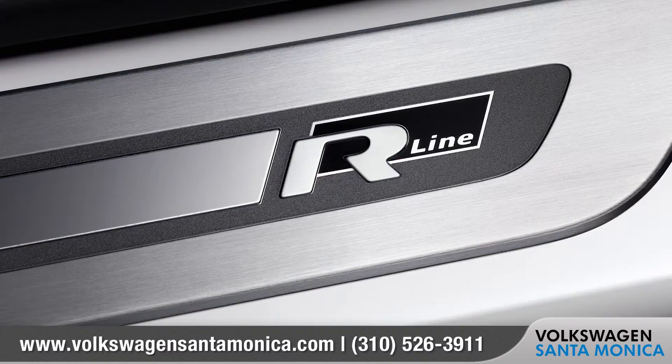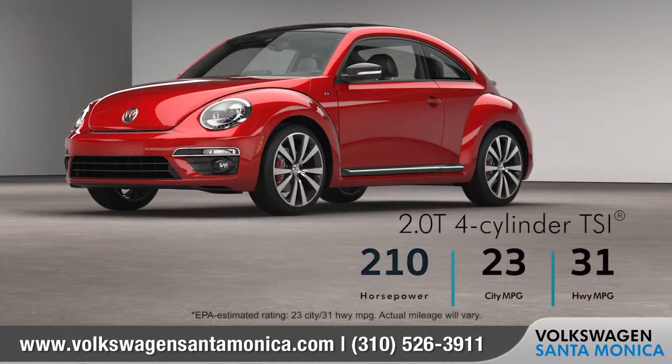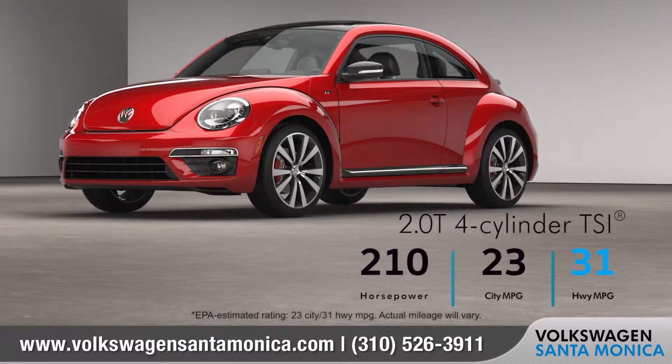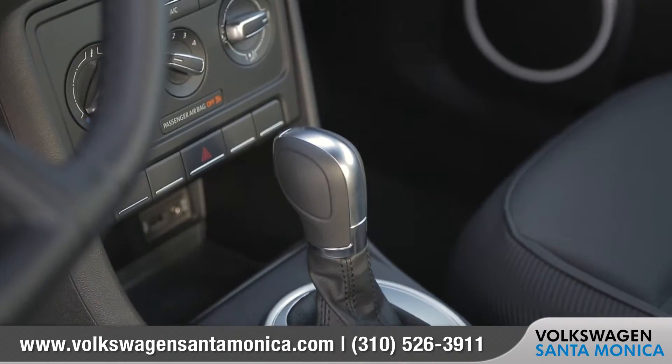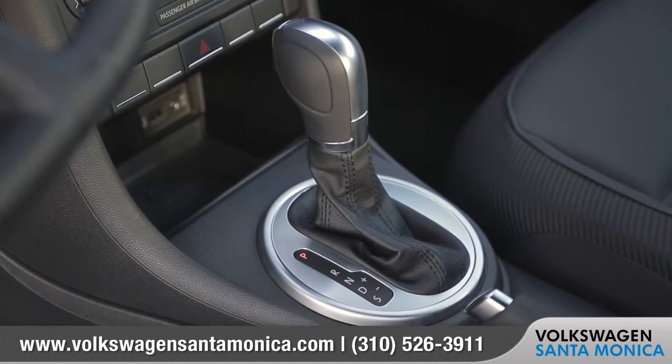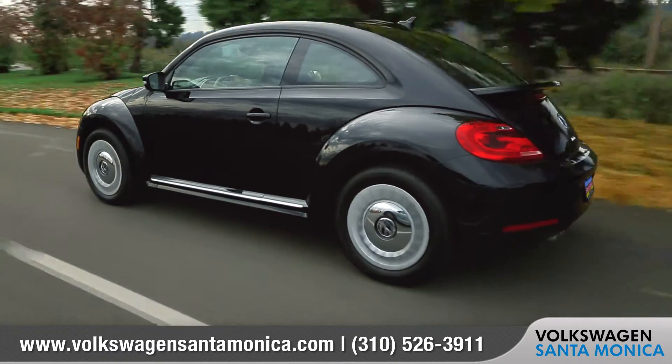Racing enthusiasts can step it up with the Beetle R-Line, featuring a pulse-pounding 210 horsepower with 31 miles per gallon on the highway. And with the 6-speed automatic transmission with Tiptronic and Sport mode, you'll enjoy grabbing the steering wheel and taking control of all that performance.